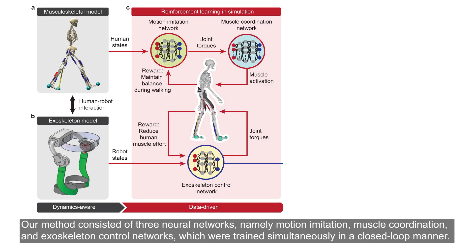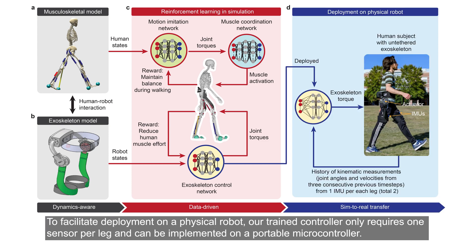Our method consisted of three neural networks — namely motion imitation, muscle coordination, and exoskeleton control networks — which were trained simultaneously in a closed-loop manner. To facilitate deployment on a physical robot, our trained controller only requires one sensor per leg and can be implemented on a portable microcontroller.